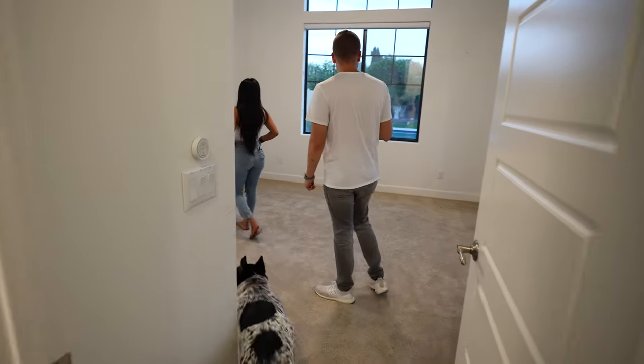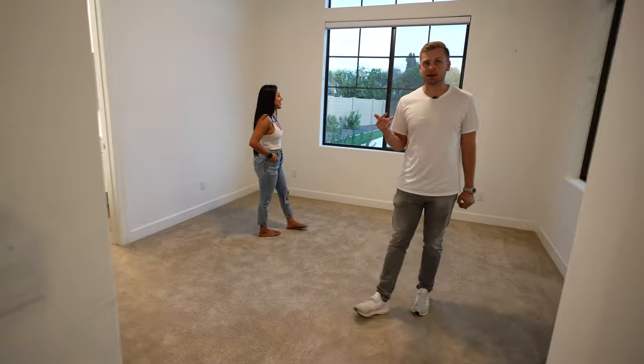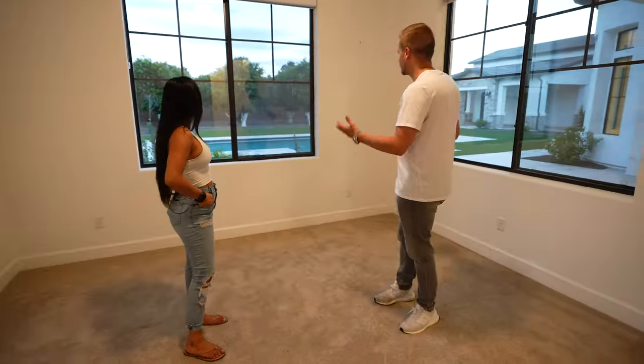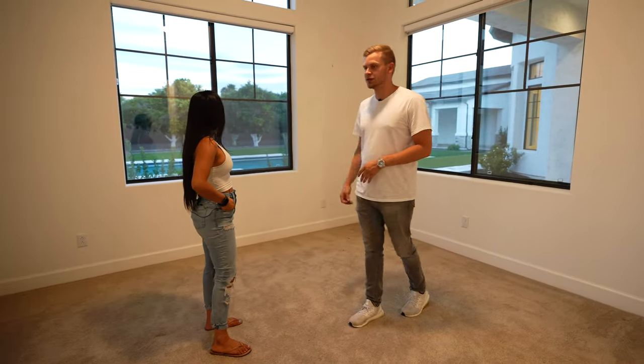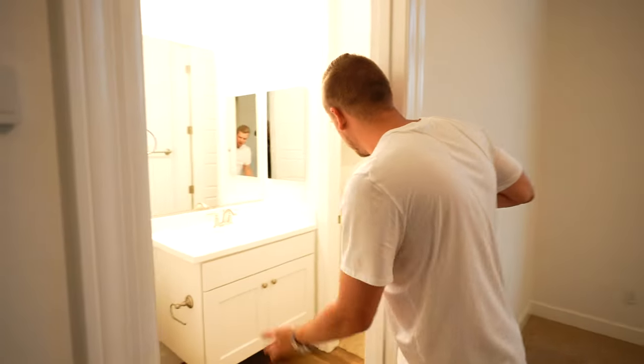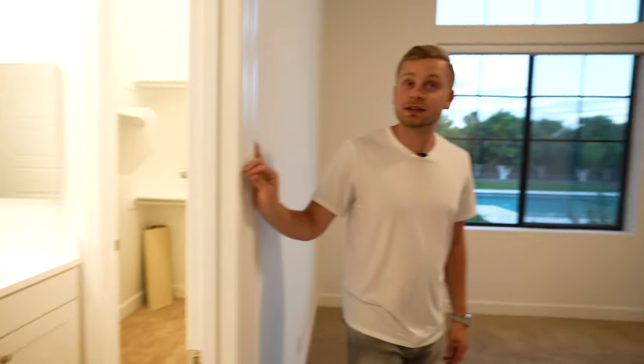Another full bathroom here — one of the things we really liked about this house is every single bedroom has a full bathroom attached to it. Nobody likes sharing a bathroom when staying at a friend or family's house, so it's nice to have your own space. This is arguably the best room in the house — it's going to be Hiel's office, with great views out to the pool and backyard.